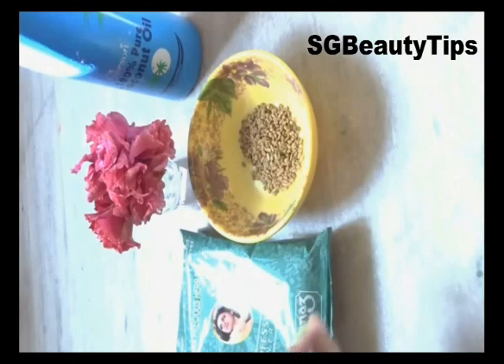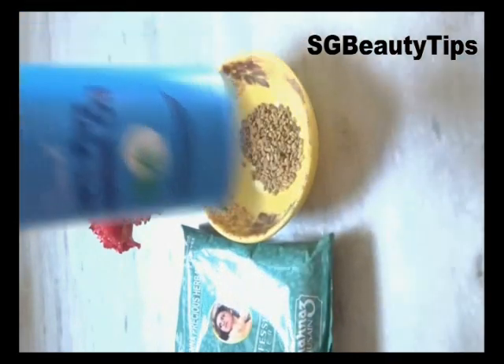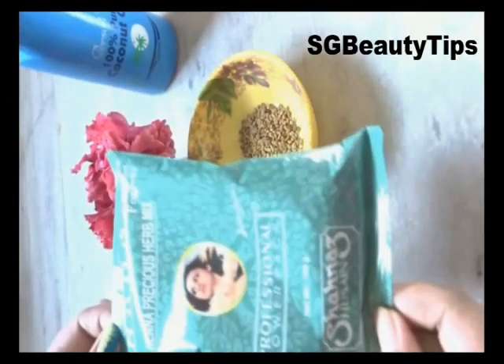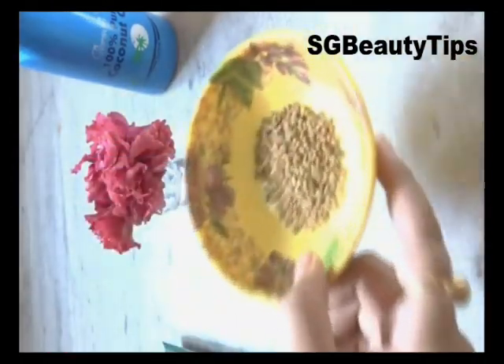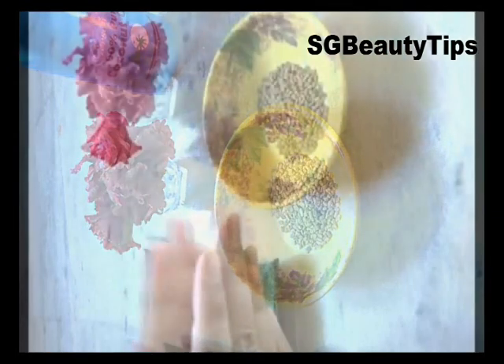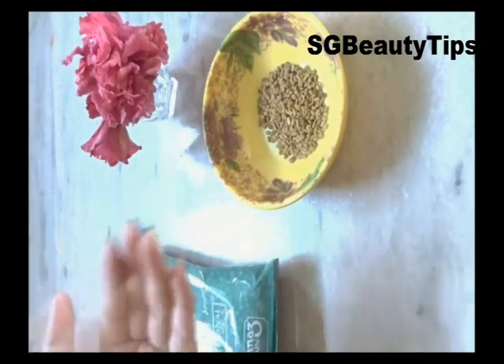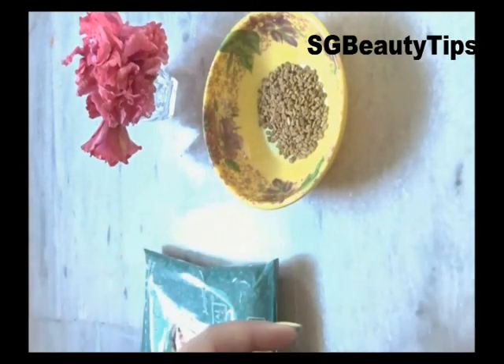Here the ingredients are: you just need pure coconut oil, henna powder, fenugreek seeds or methi, and hibiscus flower. These are the benefits of those ingredients to prepare your homemade hibiscus hair oil.